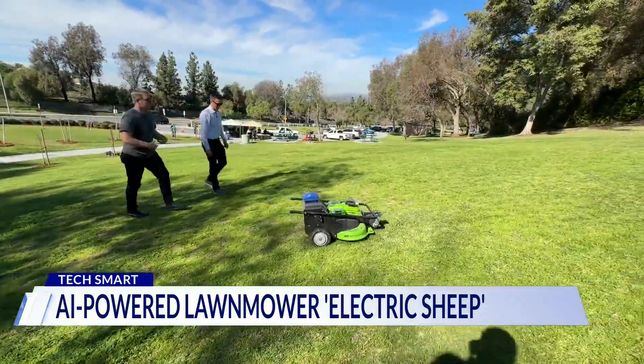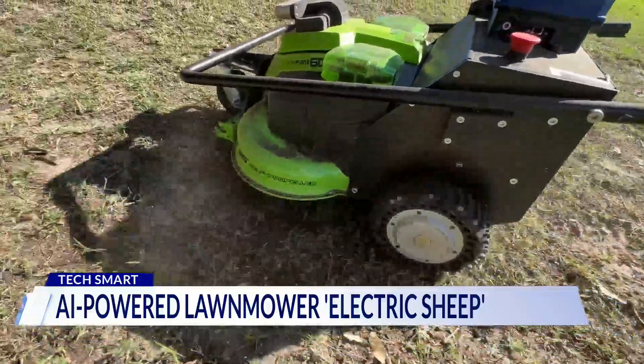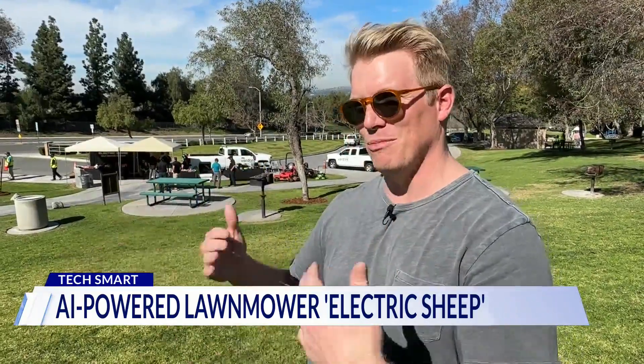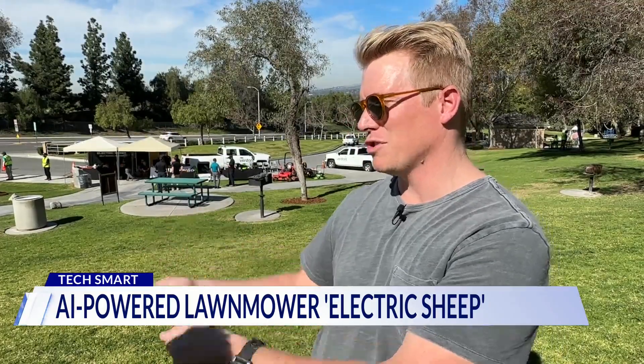Jarrett Harold is co-founder of Electric Sheep, a company building autonomous robots to take care of outdoor landscaping. Rather than a guy sitting on top of a machine just going back and forth in straight lines, we've handed off those workflows to our robots.